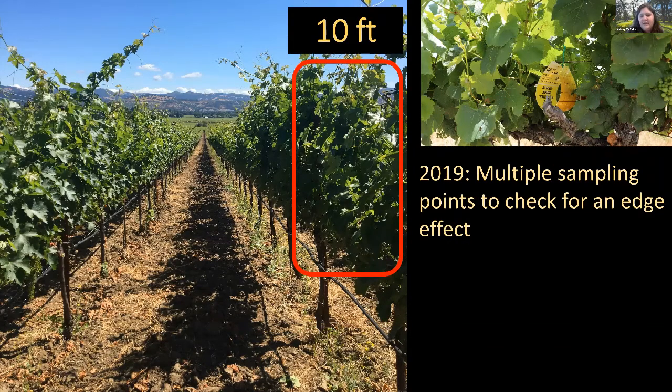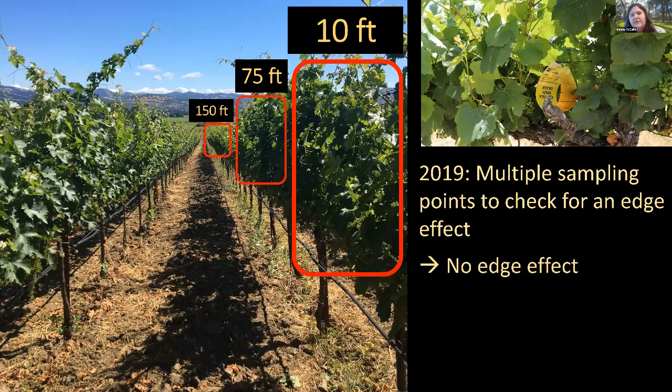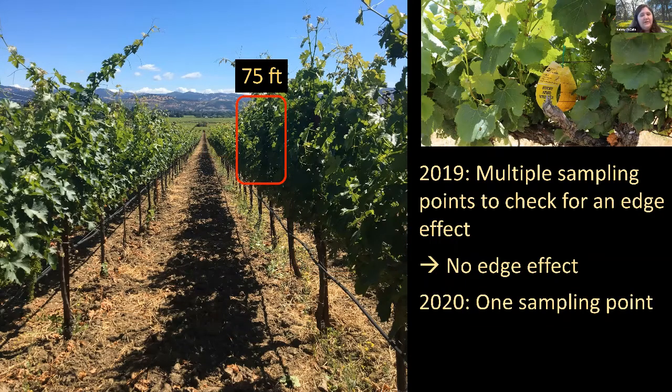In 2019 we examined pest densities at multiple points throughout the canopy — 10 feet, 75 feet, and 150 feet from the edge of the vineyard — to detect a potential edge effect, as TCAH might be moving in from ground covers or from adjacent riparian or oak woodland areas. We did not see an edge effect, so in 2020 we condensed to one sampling point.